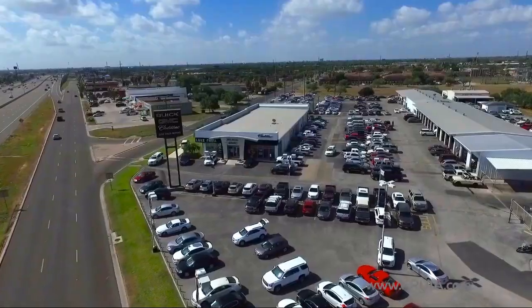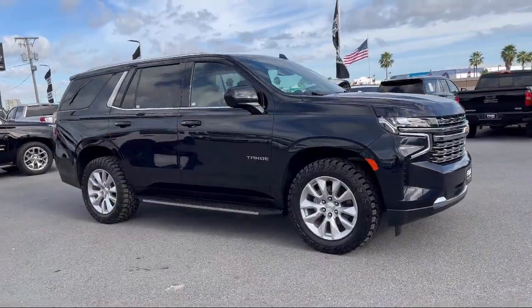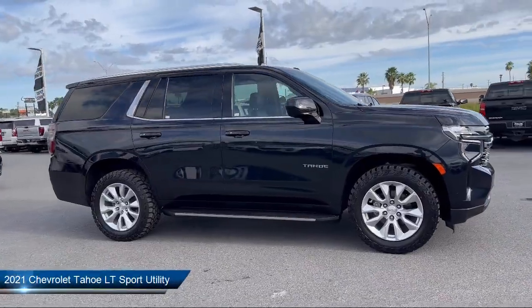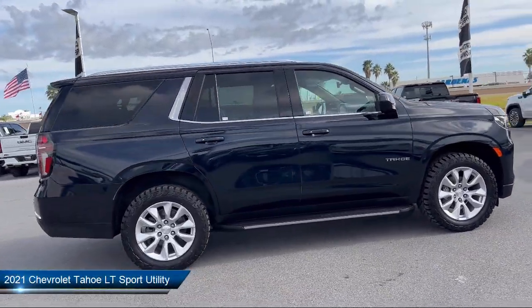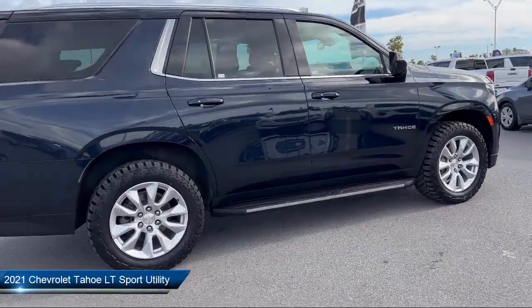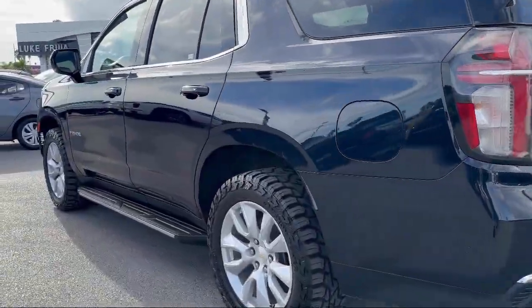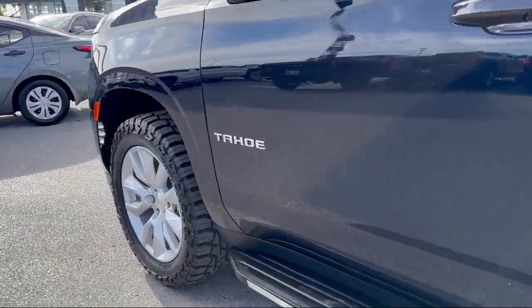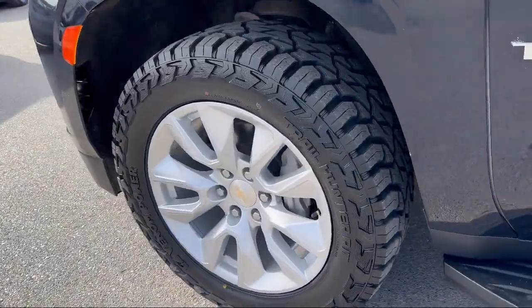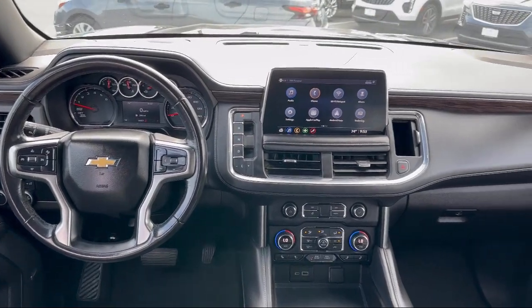Welcome to Luke Fruia Motors, and here's a look at another one of our great vehicles from our inventory. It comes equipped with OnStar and Chevrolet Connect Emergency Communication System, AM-FM Sirius XM Radio, Roof Rack, Apple CarPlay and Android Auto, HD Radio, and Chevrolet Infotainment 3 Plus System.